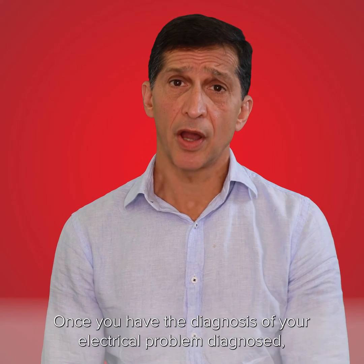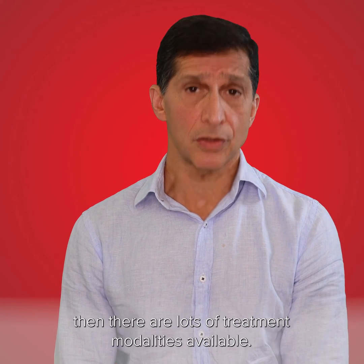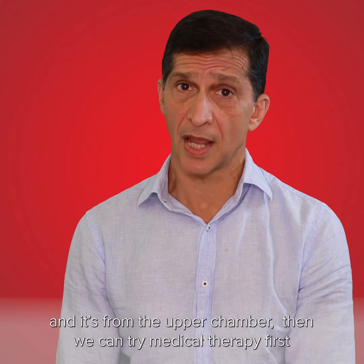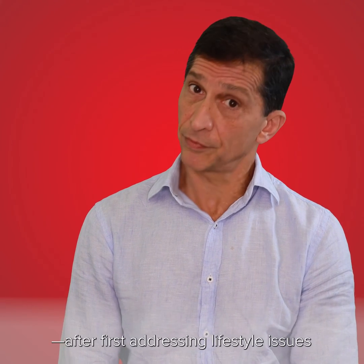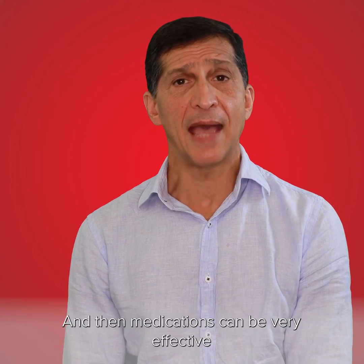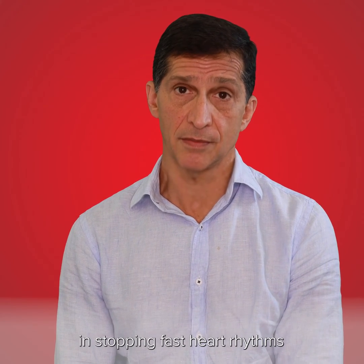Once you have your electrical problem diagnosed, there are lots of treatment modalities available. If the heart rhythm is going too fast and it's from the upper chamber, then we can try medical therapy — first addressing lifestyle issues such as too much alcohol or too much caffeine — and medications can be very effective in stopping fast heart rhythms.